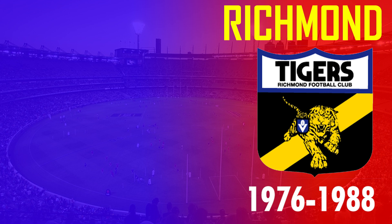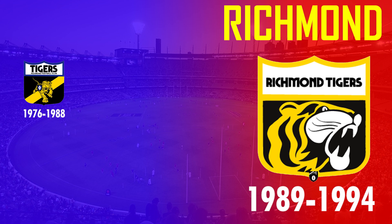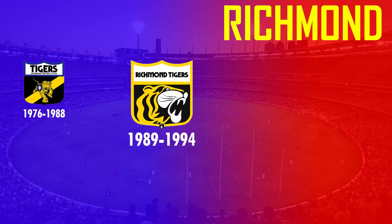In 1976 the Tigers adopted a shield logo featuring a prancing tiger and decided to continue using the royal blue border until 1988, even though it wasn't part of their club colours. In 1989 they then changed the tiger design to one much closer in frame, as well as adopting a yellow border rather than blue. A major change was then adopted in 1995 with a rounded version of the tiger, with the text Richmond and Tigers featured top and bottom.